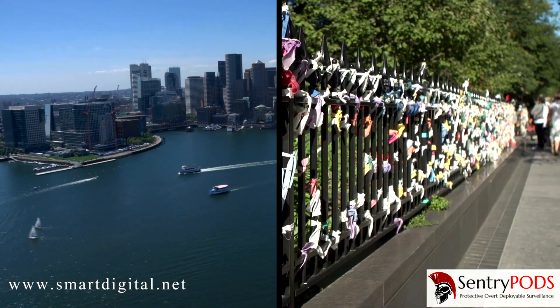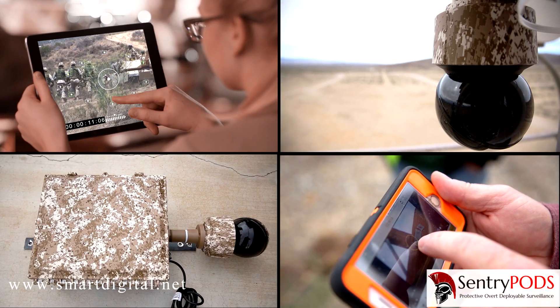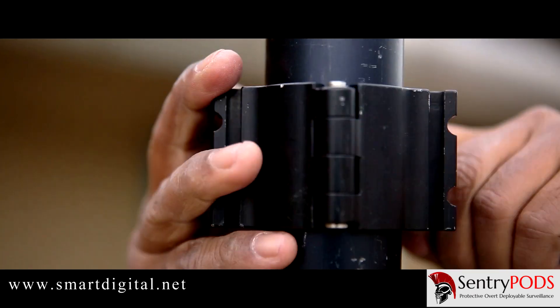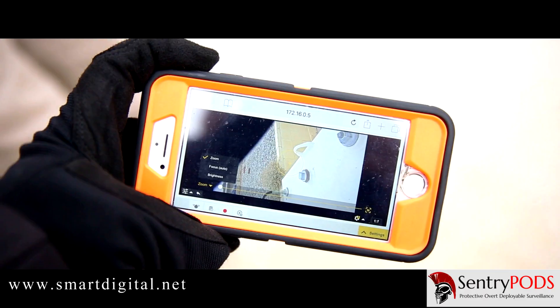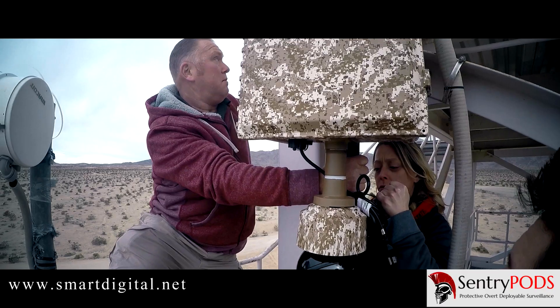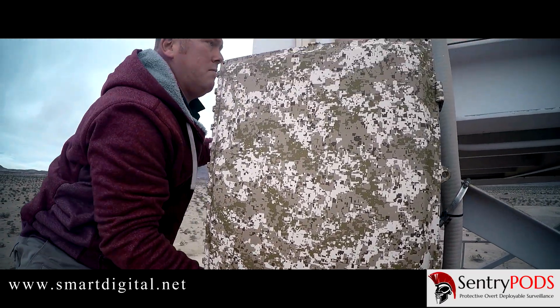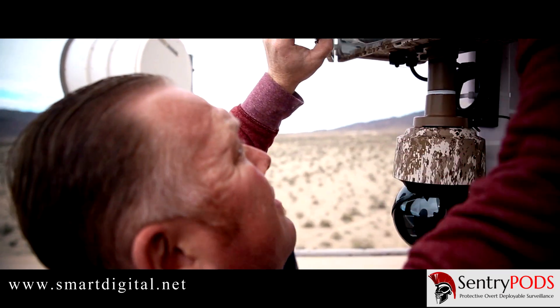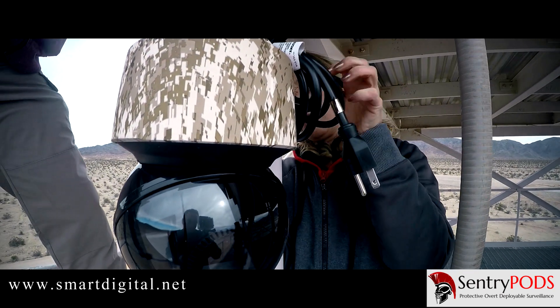After the Boston Marathon bombing, I designed a product called Sentry Pods to be a very unified surveillance platform, because I saw the need in the market space for an evolving technology that would give us the ability to deploy Sentry Pods in a very austere environment. It's a challenge for most people to deploy surveillance in austere environments because of the resources required. It's all about speed and mobility — we recognized that when we designed Sentry Pods.